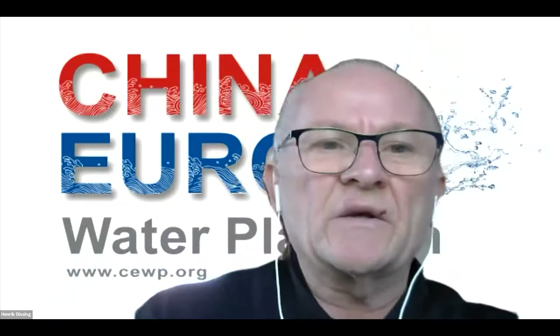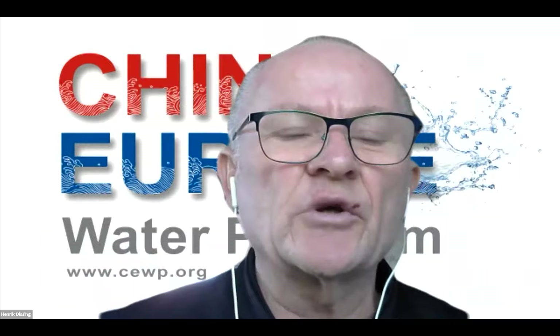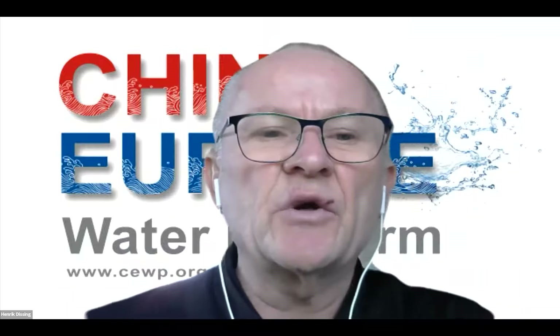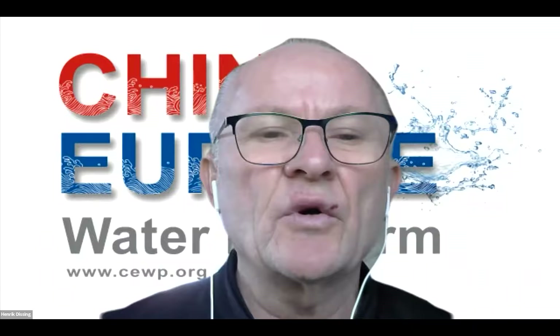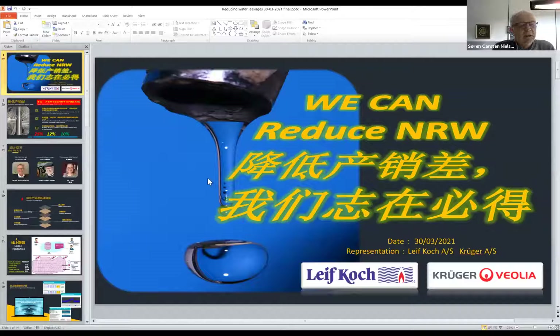Thank you, Ersten, for bringing us on this journey towards integrated solutions. Very interesting. Without further ado, we will move on to the next speaker, Søren Karst-Nilsen. I think if I understood correctly, you will look very much into water leakage problems, right? Yes, thank you very much for giving us this opportunity to present our approach to reduce non-revenue water.